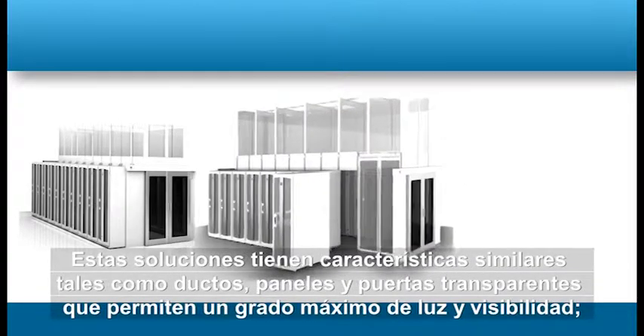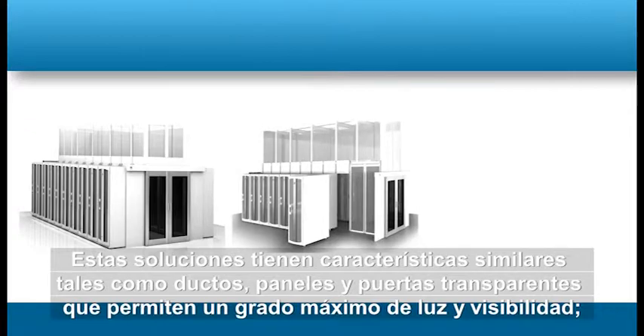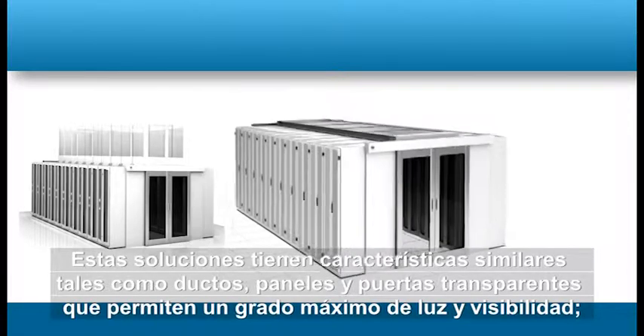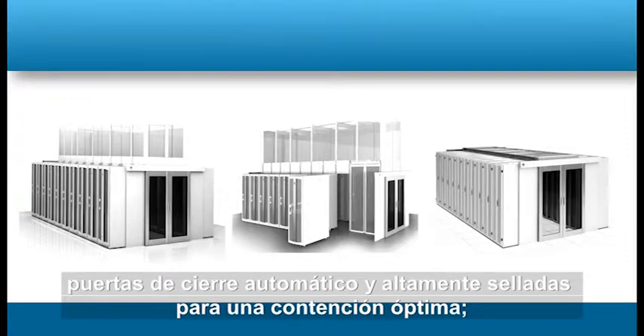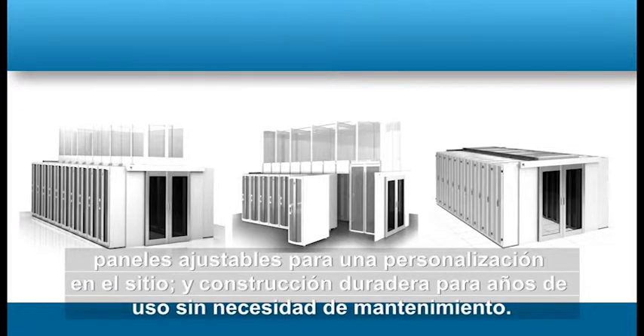Each of these solutions has similar characteristics such as translucent ducts, panels, and doors for maximum light and visibility, highly-sealed self-closing doors for optimum containment, adjustable panels for on-site customization, and durable construction for years of maintenance-free use.